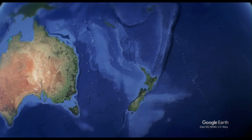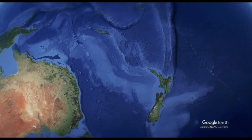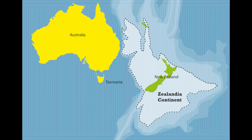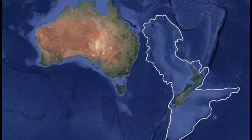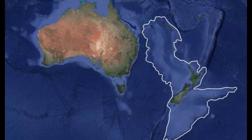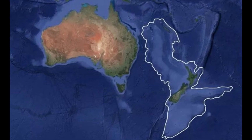Furthermore, Zealandia is of interest for its mineral resources. Offshore resources include iron sands, volcanic massive sulfides, and ferromanganese nodule deposits. Gold deposits are also present, and exploration for other minerals continues. The recognition of Zealandia as a continent refines our understanding of continental processes and offers insights into Earth's history, plate tectonics, and the evolution of life in the region.